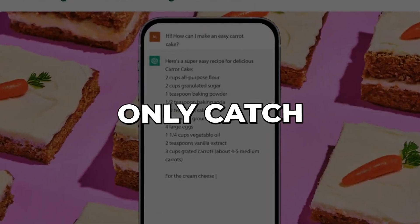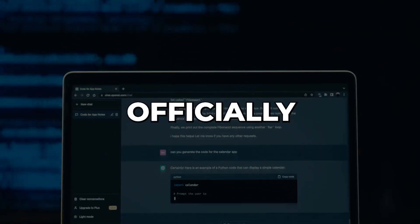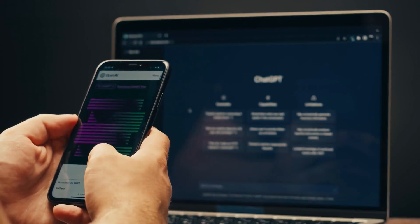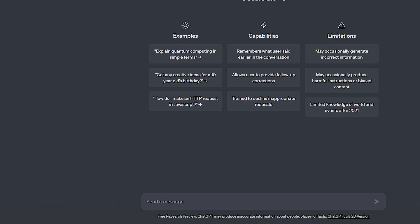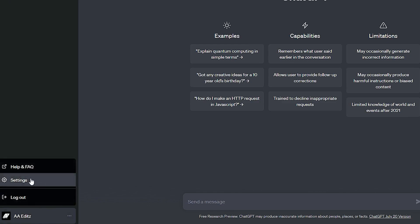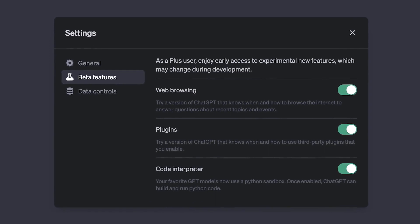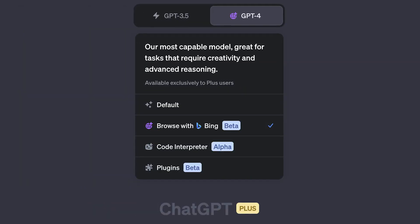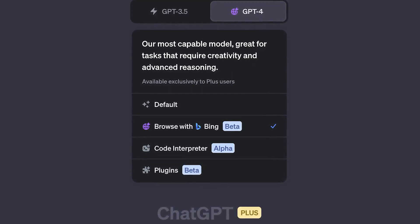Here's the only catch: don't get too excited if you're in the UK or EU, because this feature hasn't officially arrived there yet — but it will make its way to you soon. To get started, click on your name when you're on the web version of ChatGPT. Look for the settings icon, and from there explore the beta features section, where you'll find custom instructions waiting for you. Just a small reminder: make sure you're a paid user of ChatGPT.